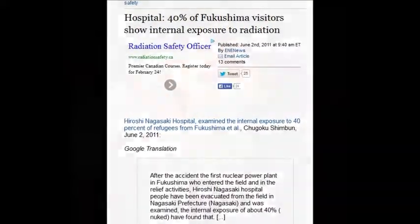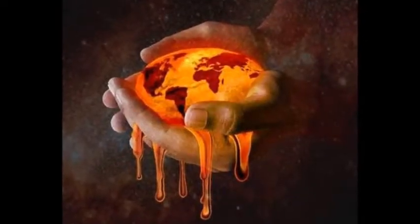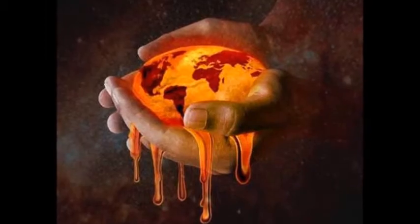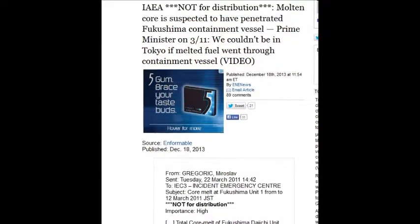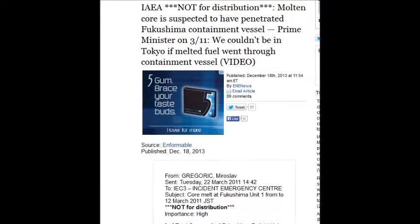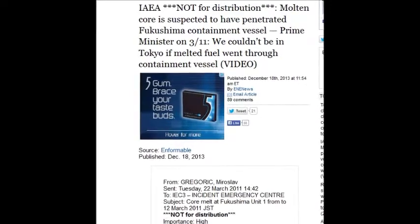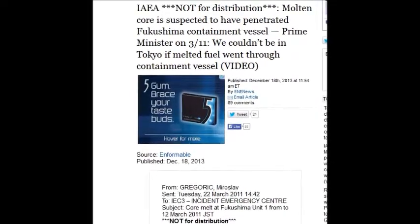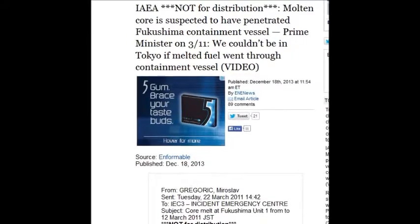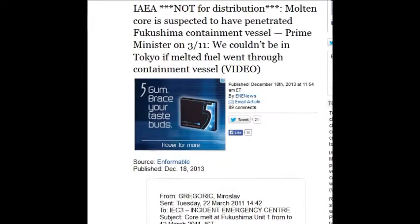That was 2011 — barely three months after the accident. Then again on December 18th — just yesterday — the IAEA had a leak marked 'not for distribution' stating molten cores are suspected to have penetrated the Fukushima containment vessel, but they never bothered telling us.